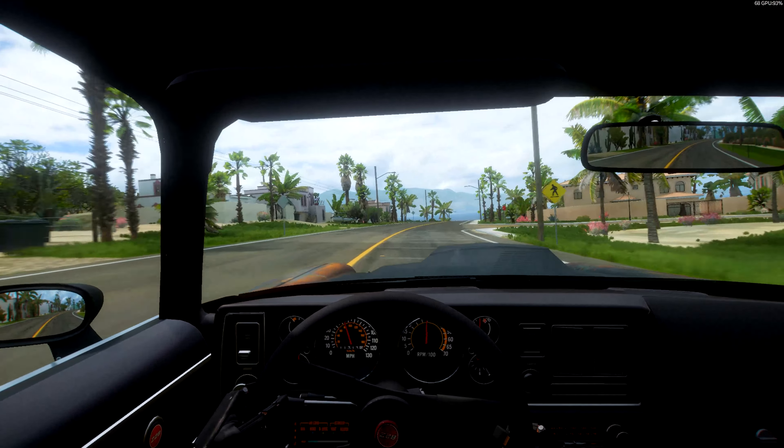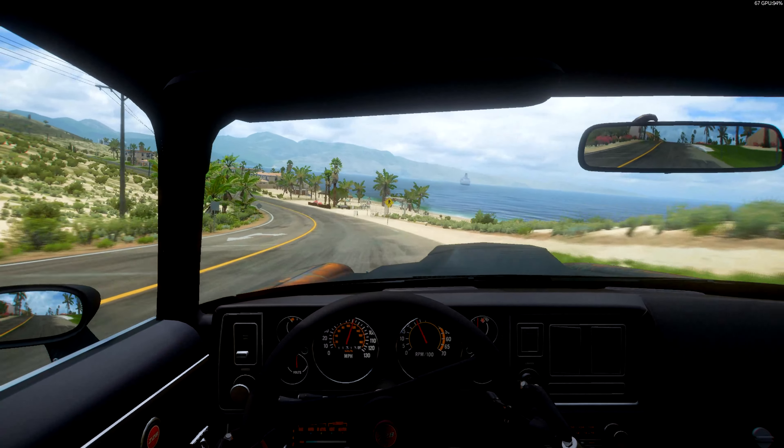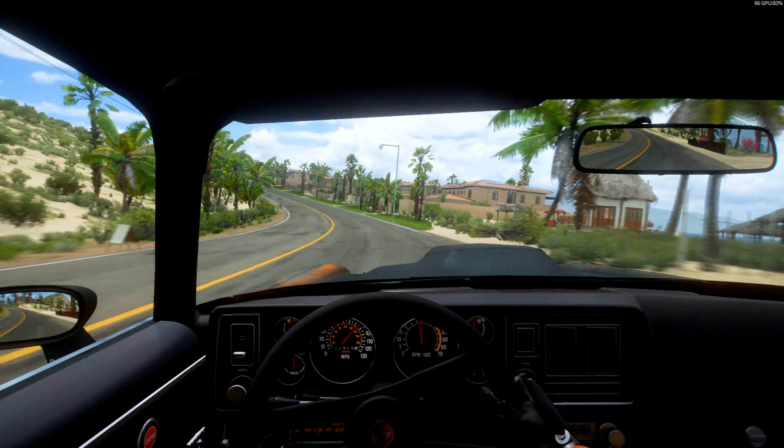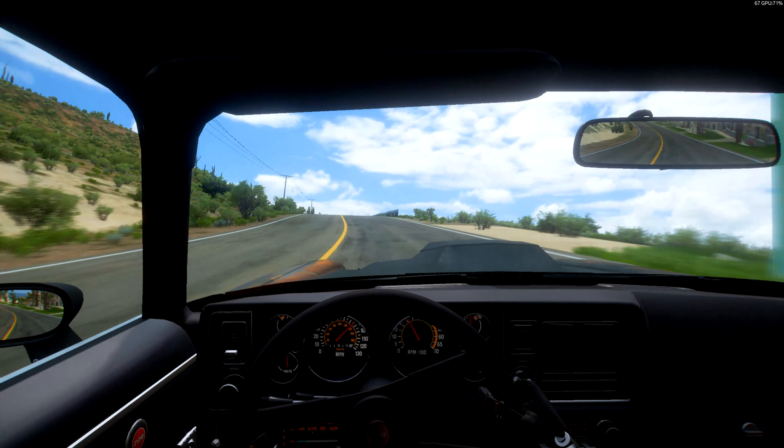We'll head over to the mountain just a little to see how this thing pulls — hopefully it pulls pretty nice. Definitely got power, definitely a hundred percent.